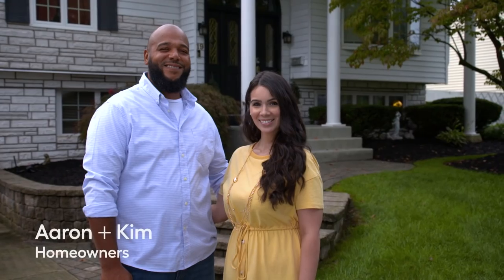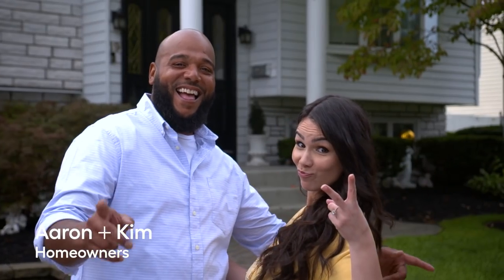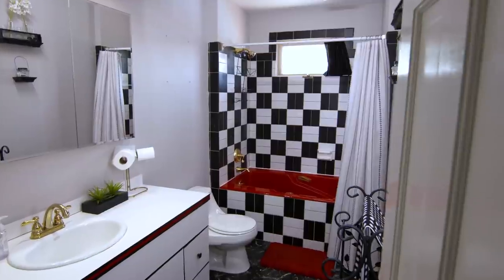I'm helping homeowners make over spaces from various decades. Today I'm super, super excited — I'm working with Kim and Erin on a crazy 1980s bathroom.